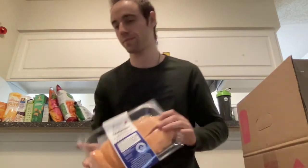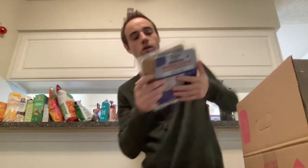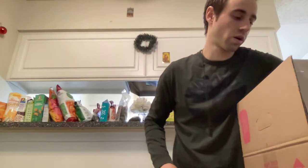This is Imperfect Foods salmon — it's really, really tasty. These are one of my favorite items on Imperfect Foods: the smoked salmon for like five bucks a pack. I also got a few more potatoes and sweet potatoes.